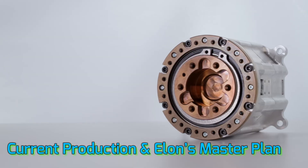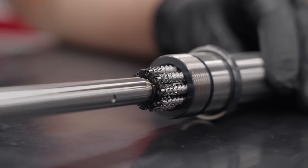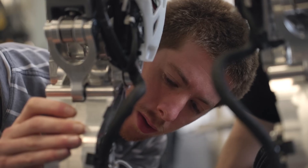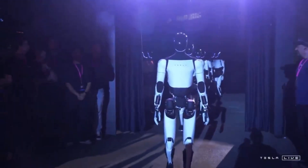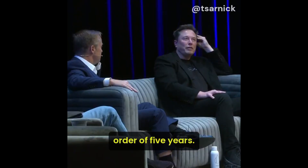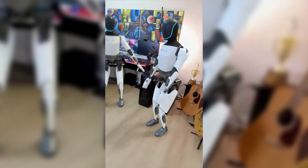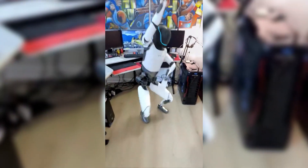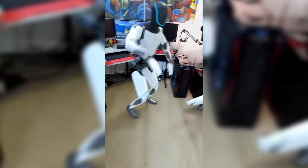Right now, Tesla has paused Optimus production after creating about 1,000 Gen 3 units — to improve key areas: joint durability, battery life, and overheating issues. Tesla's goal is 10,000 units by end of 2025, scaling to hundreds of thousands per year by 2028, and possibly a million by 2029. Elon Musk sees Optimus as a key pillar of Tesla's future, believing the robot industry could be a multi-trillion dollar sector. In his words: 'Maybe five or six years to get to a million units a year.' And Tesla wants to be at the center of it.